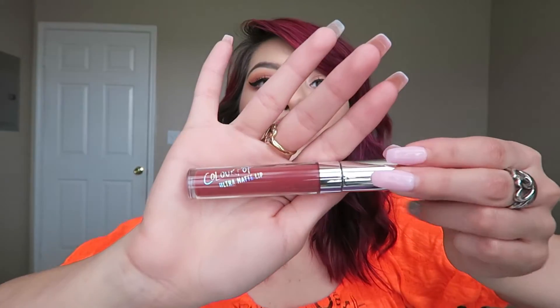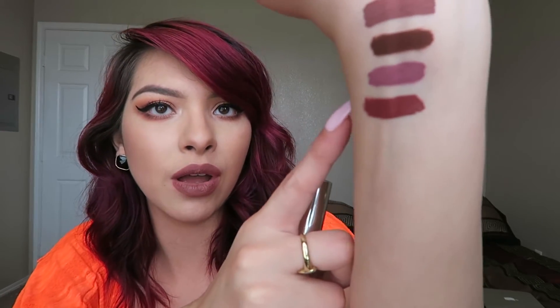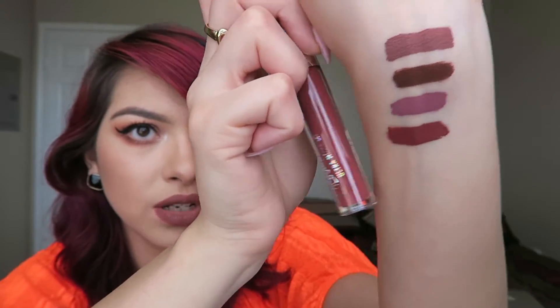The next one I got is Tulle. Online this looks like a more burgundy shade. Oh my gosh, it's like a true burgundy, maroon shade. I have nothing in my collection like this shade — it's so unique. If you have the same lipstick everywhere I would try this out because this one is so different. It's like an orangey maroon red — very hard to explain — but it's like a true maroon shade. That one is called Tulle.